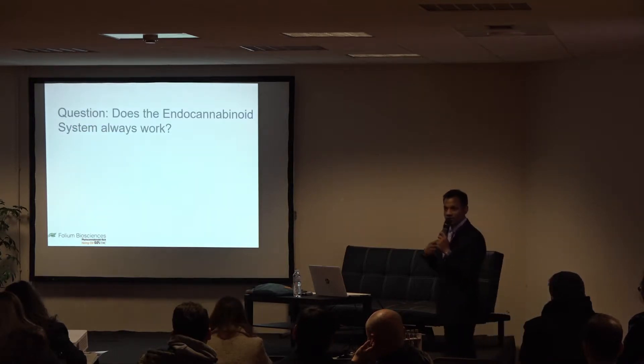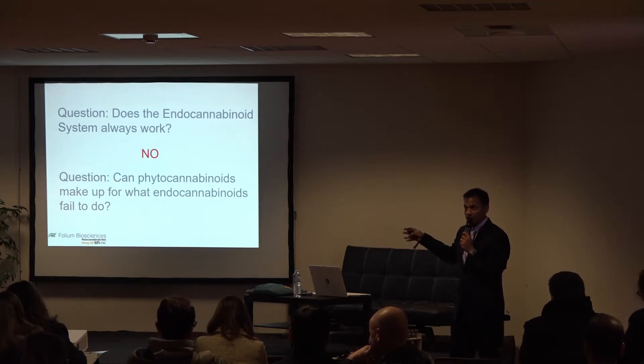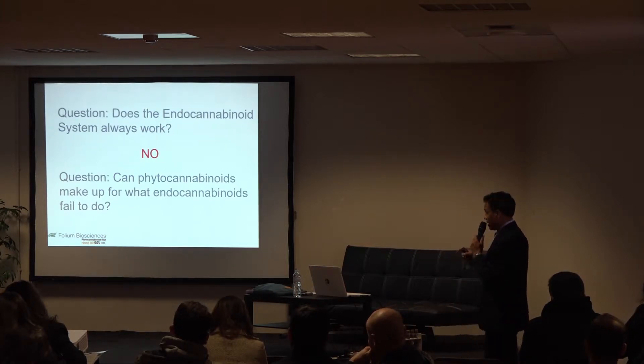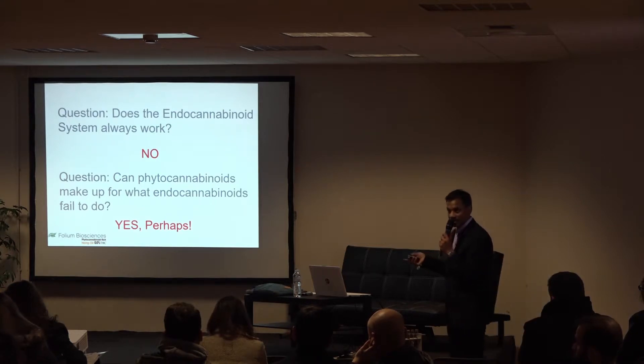So if our endocannabinoid system doesn't work, use phytocannabinoids — that's what this entire conference is about. People are trying to address anxiety, sleep, pain, serious conditions. If the body itself is not able to create endocannabinoids, go ahead and use the plant. Cannabis and hemp are probably the most abundant plants in terms of terpenes and cannabinoids.